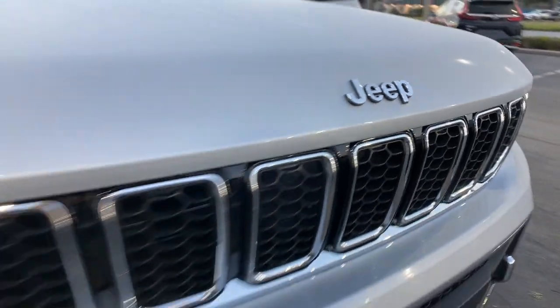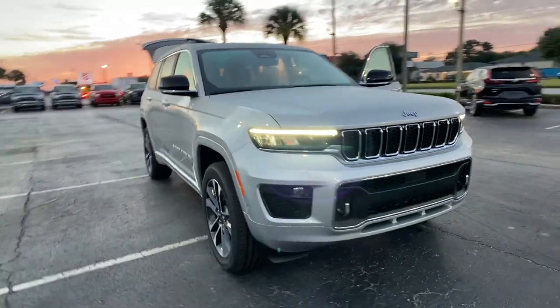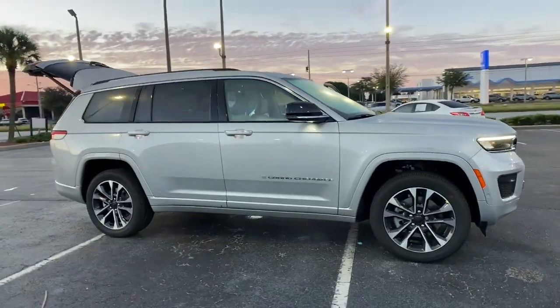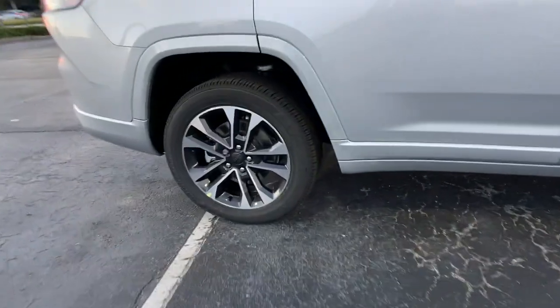You will be amazed by this. 2021 Jeep Grand Cherokee. Answer the call to adventure in refined luxury in the Grand Cherokee. It brings rugged versatility, advanced safety features, and passenger-focused technology along on every journey.